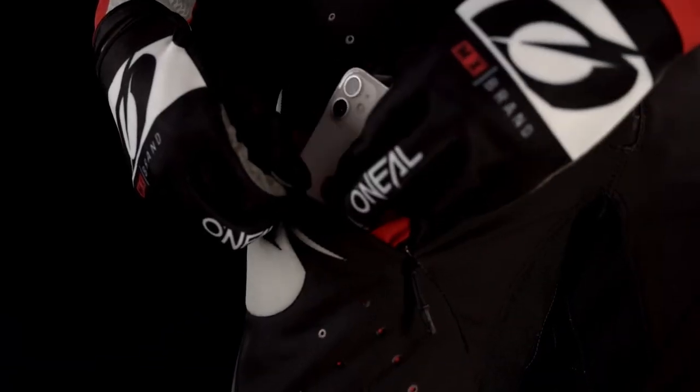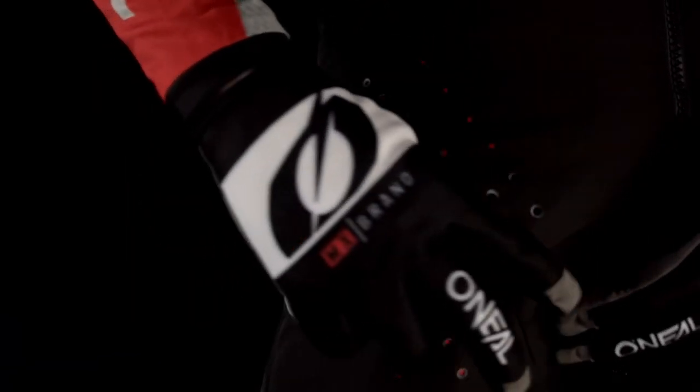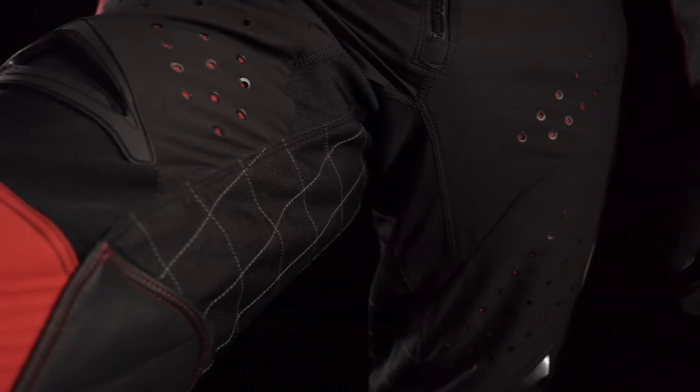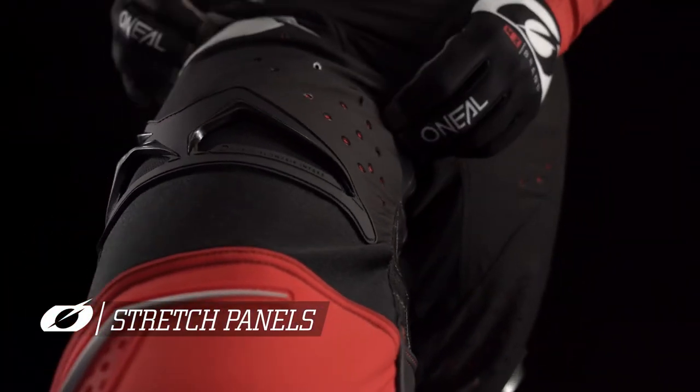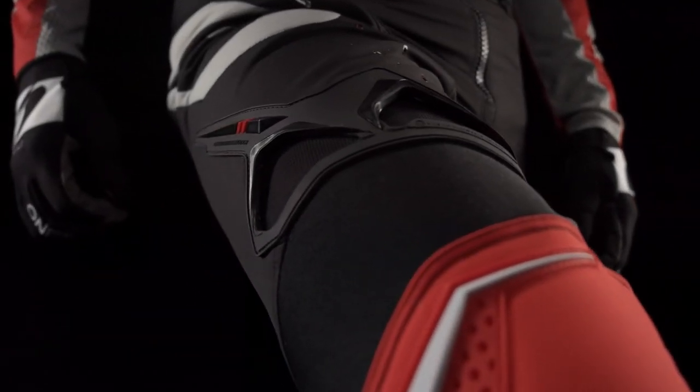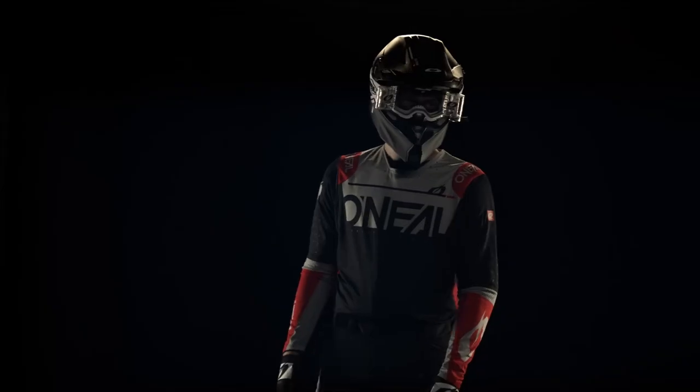The interior features a soft pull half liner stopping at the knee, allowing for stretch panels in the knee area and lower leg to easily accommodate knee braces. A pre-curve design allows for mobility and freedom in virtually all riding positions.